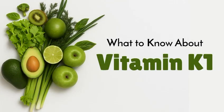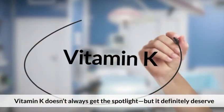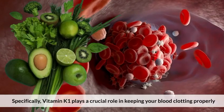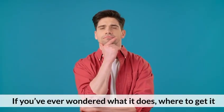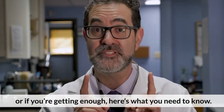Today's medical-centric topic is what to know about vitamin K1. When we talk about vitamins, vitamin K doesn't always get the spotlight, but it definitely deserves it. Specifically, vitamin K1 plays a crucial role in keeping your blood clotting properly and your bones healthy. If you've ever wondered what it does, where to get it, or if you're getting enough, here's what you need to know.